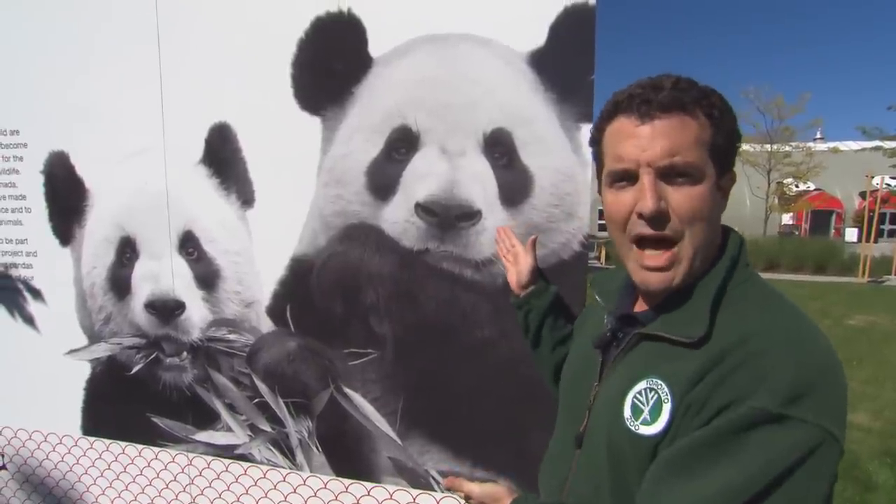The Toronto Zoo is home to over 5,000 different animals, each and every one of them a star in their own right. But now there are two new residents getting a little more attention than the others — apparently the two-toed sloth is entirely miffed. Cue the cuteness: the pandas are in the house.